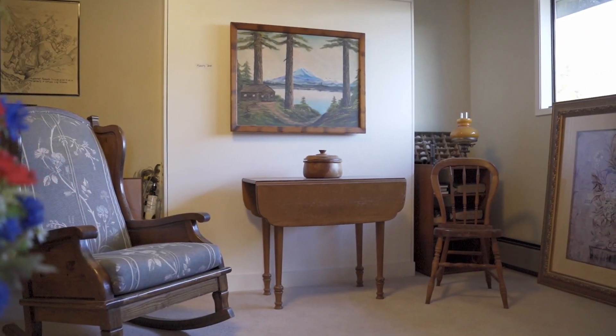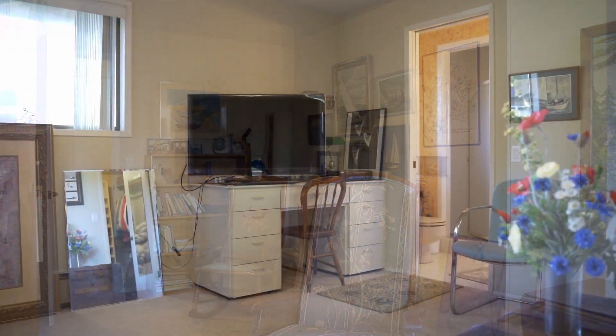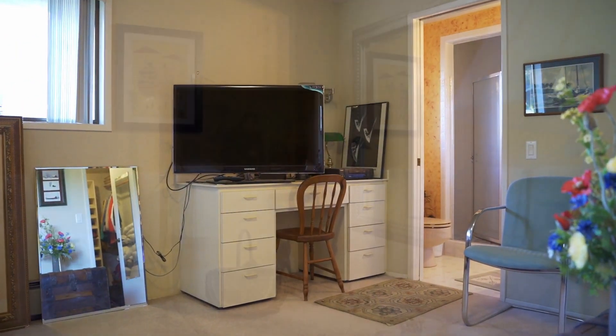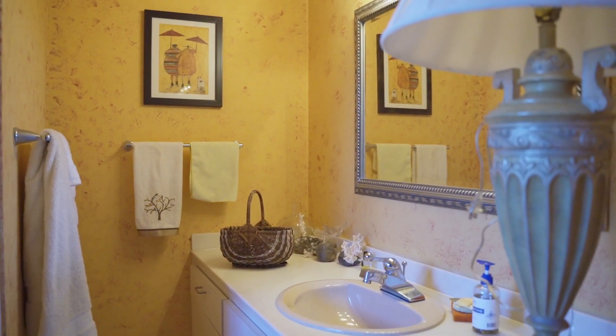This is a two-bedroom home and this is the guest bedroom. Over here on this wall we have a Murphy bed, and there's a nice sitting area. This bedroom is far removed from the primary, offering your guests and visitors privacy. It features an ensuite bath with a three-quarter bath and a walk-in closet.